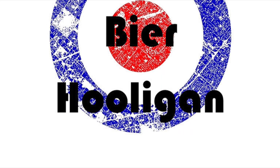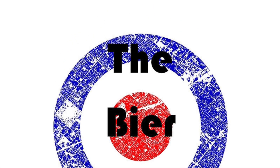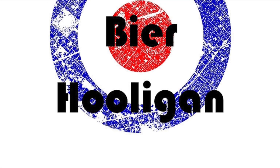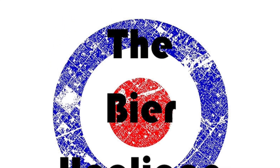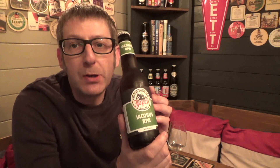A Dutch Rye Pale Ale. Hello, it's Beer O'Clock and today we have, from Haarlem in the Netherlands, a Joppen Jakobus RPA. This is a Rye Pale Ale.